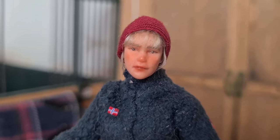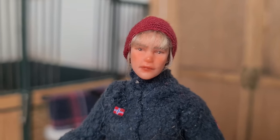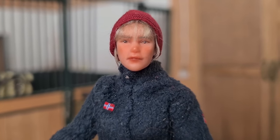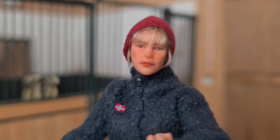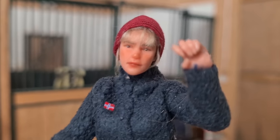Now she's out in the pasture with her buddies again, and I just need to muck out her stall real quick before I'm off, but I do think I'll be vlogging some more pretty soon, so I'll see you then.